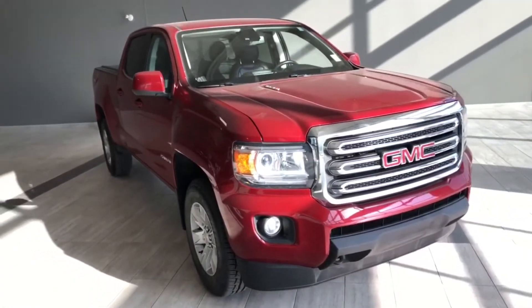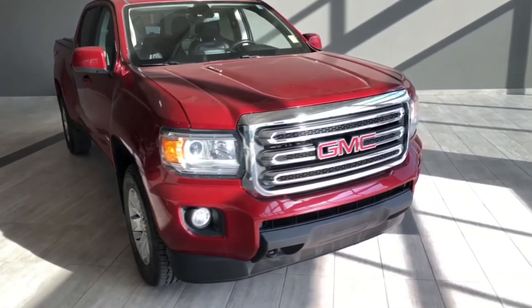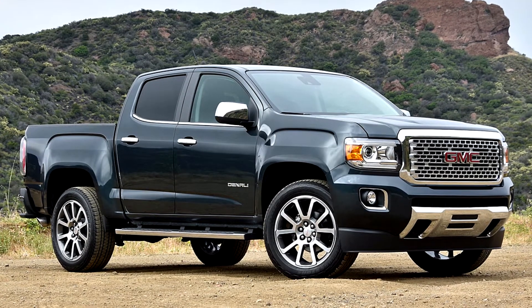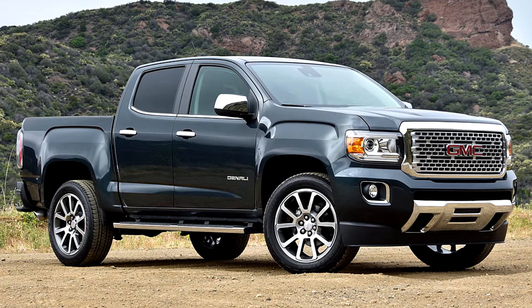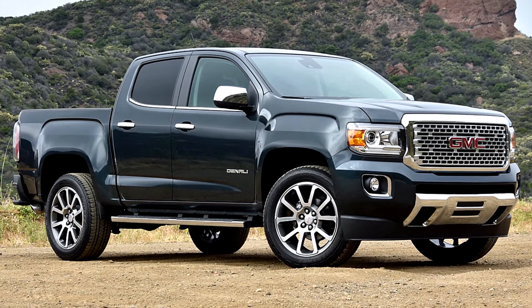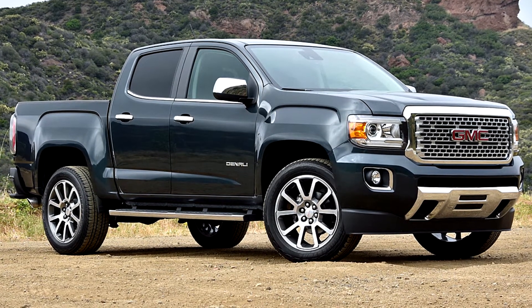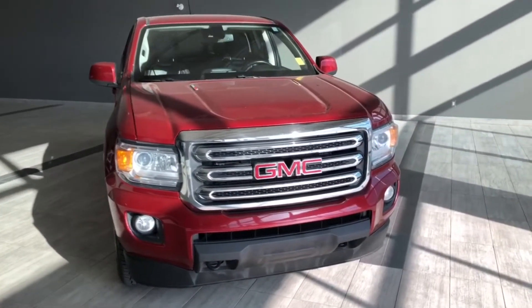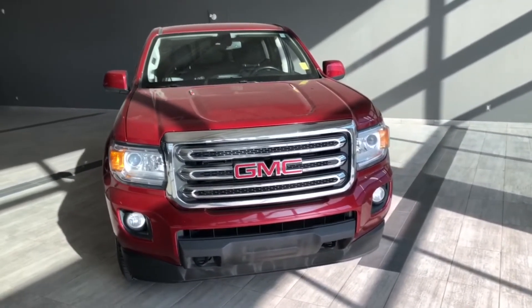The GMC Canyon demonstrated that workhorses don't have to be uninteresting. With a few complaints and recalls in recent years, the truck's reliability has generally been good for its customers, especially given its commendable sales volume. The 2017 Canyon keeps up the trend, with just one recall and 82 complaints so far.